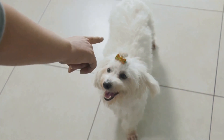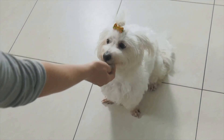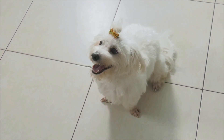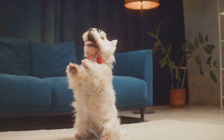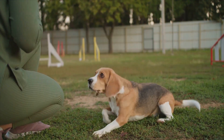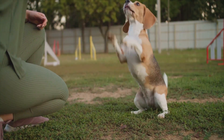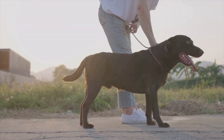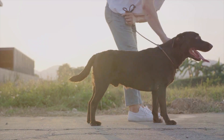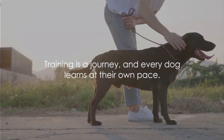Never punish or yell at your dog if they don't get it right — this could make them nervous and less likely to respond to your commands. Instead, stay positive, patient, and persistent. Remember, every dog learns at their own pace. It might take a day, a week, or even longer for your dog to master the sit command. That's perfectly okay. The goal is to build a strong, positive association with training, making it a fun and rewarding experience for both you and your dog.